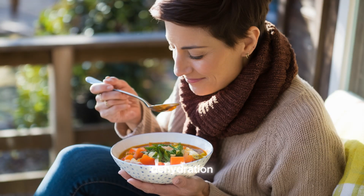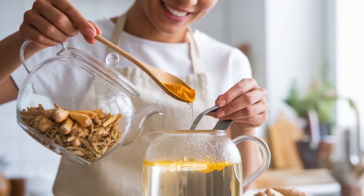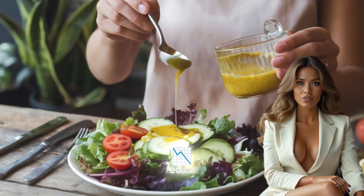Another surprising contributor to joint pain is dehydration. Joint cartilage relies on adequate hydration to maintain its shock-absorbing properties. When the body is dehydrated, the joints lose some of their lubrication, leading to increased friction and discomfort. This can be especially problematic for individuals with arthritis or other joint conditions, as the lack of hydration can exacerbate symptoms. Ensuring proper hydration throughout the day, especially during and after physical activity, is a simple yet effective way to protect joint health and reduce pain.